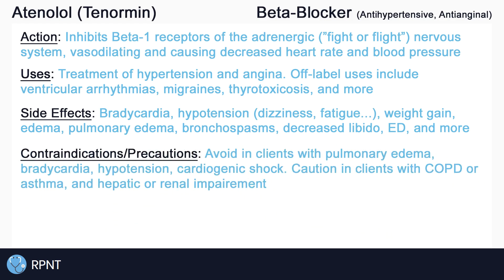Due to these side effects, atenolol should not be used in clients with pulmonary edema, bradycardia, hypotension, or cardiogenic shock. Atenolol should be used with caution in clients with COPD or asthma, due to the risk of inhibiting the beta-2 receptors in the sympathetic nervous system, as with many drugs, used cautiously in clients with hepatic or renal impairment, and elderly clients due to decreased drug elimination.